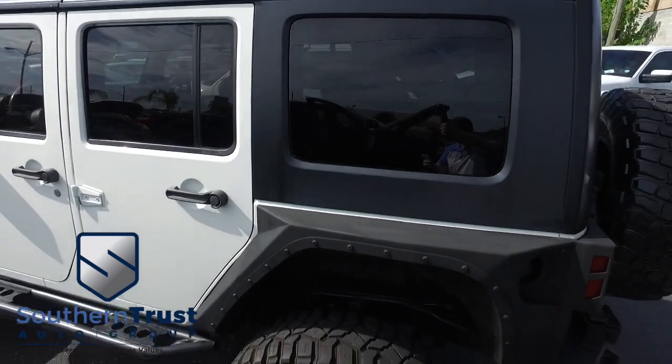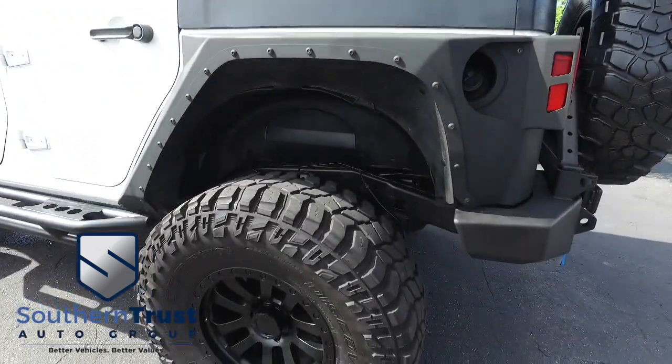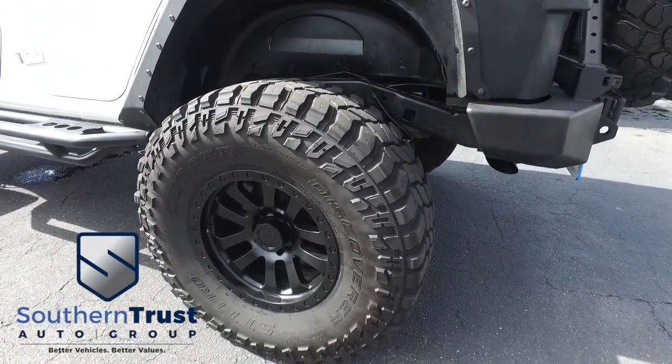Do not wait. Do not hesitate. Do not procrastinate. Give us a call — this beautiful Jeep will not last long. Call us now.